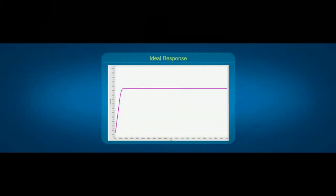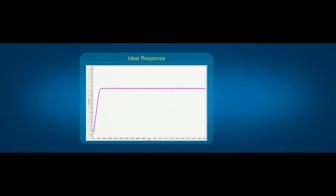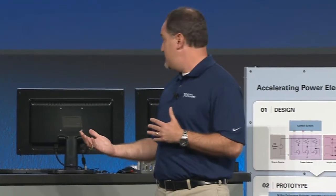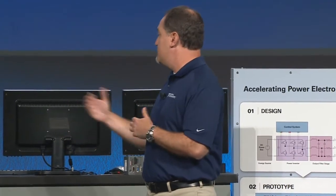But traditional SMUs have one big challenge. When you first apply a voltage or current to a device under test, you'd expect a step response like the one you see on the screen behind me under ideal circumstances. But with real-world DUTs and real-world semiconductor test systems, you often see something very different. The overshoots can potentially damage a device under test, the long settling times significantly increase your test time, and the ringing can actually make a test system unstable. Rolando, can you explain why this happens in traditional SMUs and what you've done to help solve the problem?